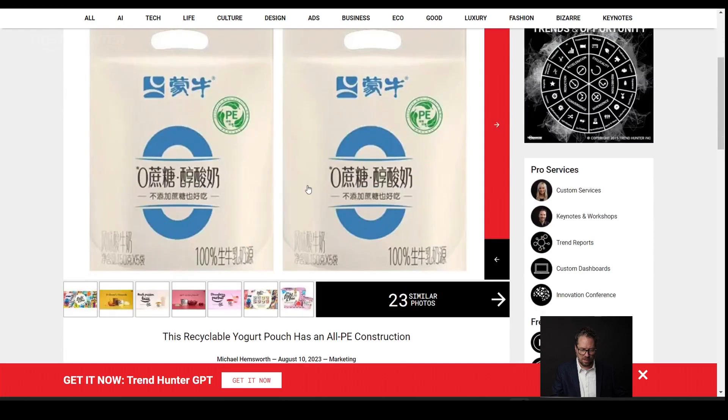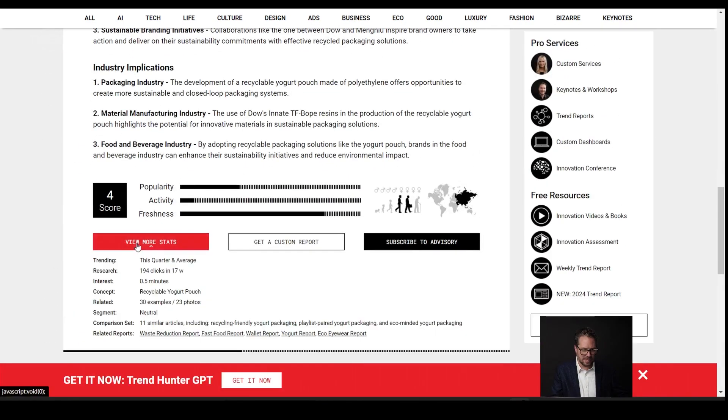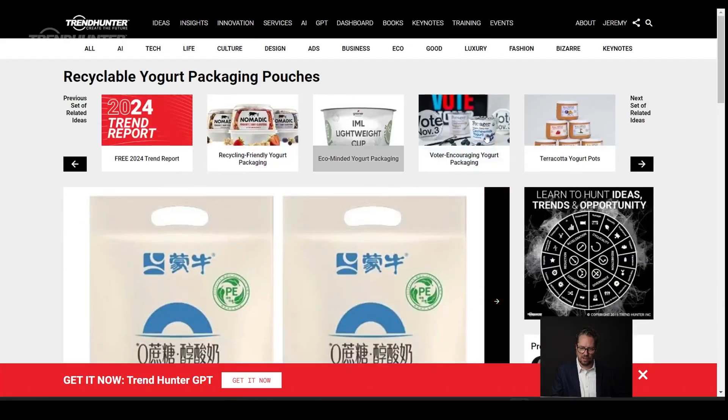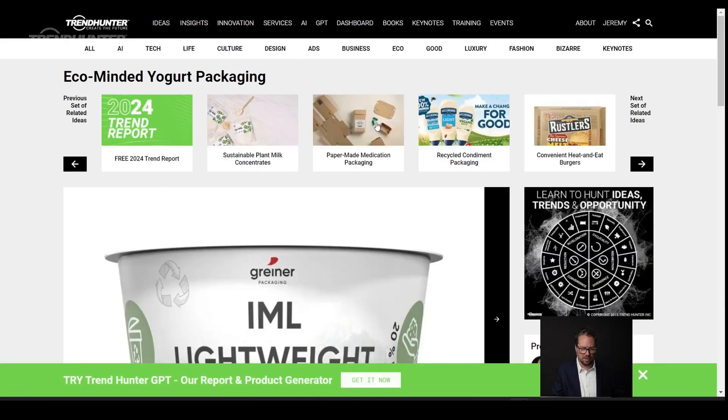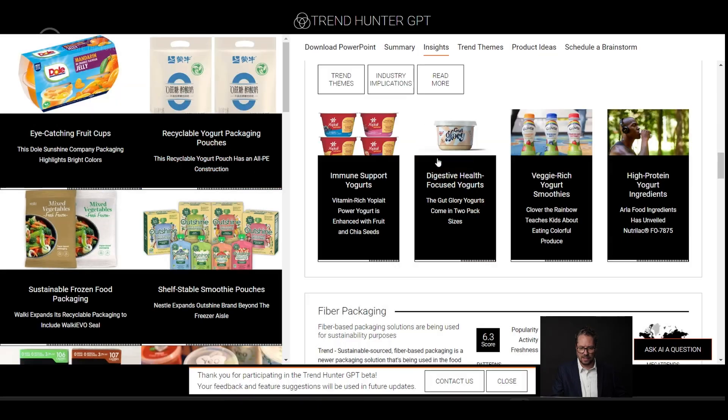If I click this example, I can open up that yogurt package and learn what it's about. I can see the trends, the themes, the stats, dive deeper, see another related article of a real example. Here's an eco-minded yogurt pack. Or I can go back to the essay that I've created.